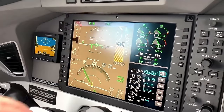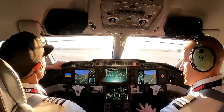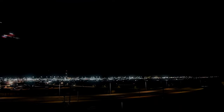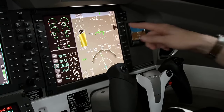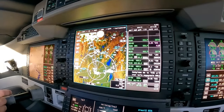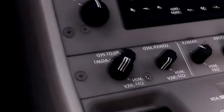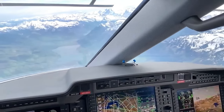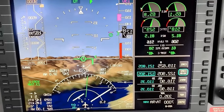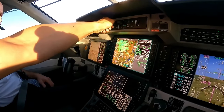One standout feature is the enhanced vision system, which uses infrared technology to provide improved visibility in low-light conditions — a game-changer especially during approaches and landings where clear vision is crucial. The cockpit also features synthetic vision technology, presenting a 3D view of the terrain on the displays, enhancing situational awareness and reducing the risk of spatial disorientation. The cockpit is designed to reduce pilot workload through an advanced autopilot system that manages altitude, heading control, and even complex approaches — not replacing pilots, but providing valuable assistance so they can focus on critical decisions.